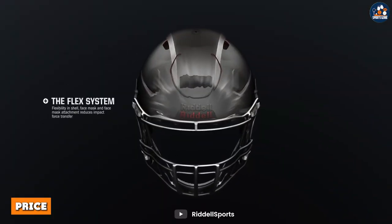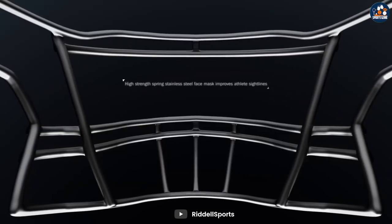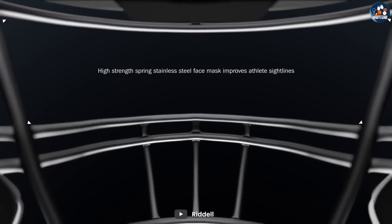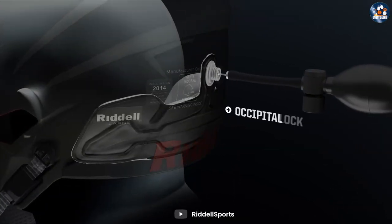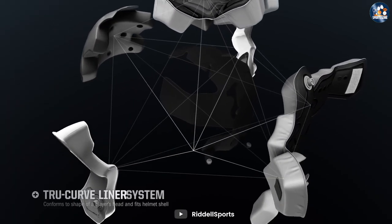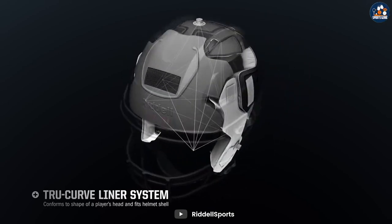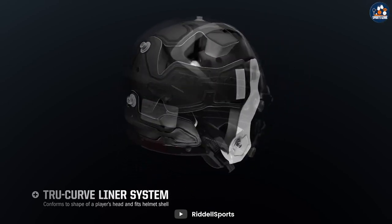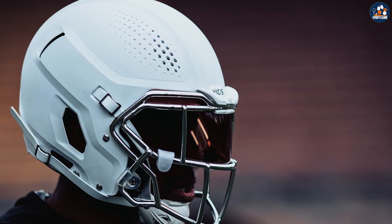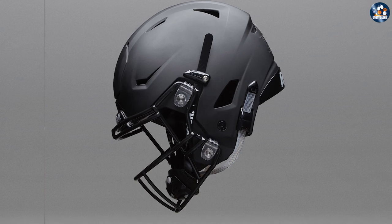The second difference between authentic and replica football helmets is the price. Authentic helmets are more expensive than replica helmets due to their higher quality materials and construction. The cost of an authentic helmet can range from a few hundred to several thousand dollars, depending on the model and brand. Replica helmets, on the other hand, are much more affordable, with prices ranging from around $50 to $200. While replica helmets may be a more budget-friendly option, it's important to keep in mind that they do not offer the same level of protection as authentic helmets.